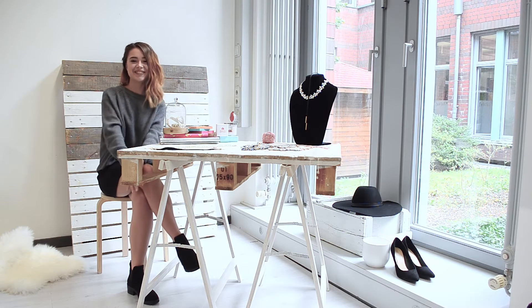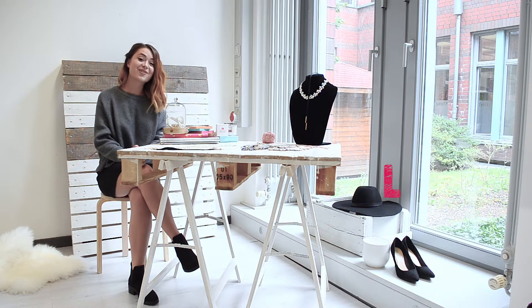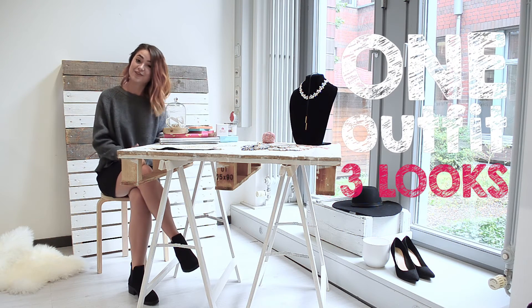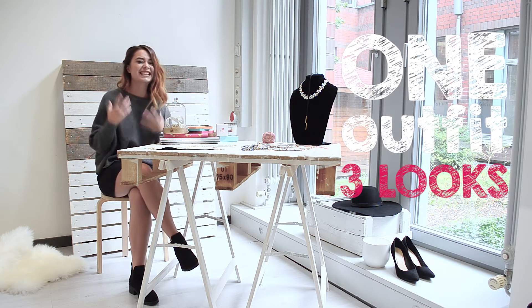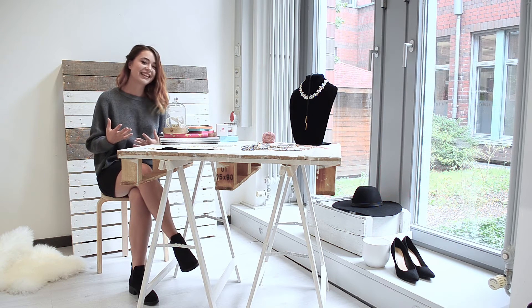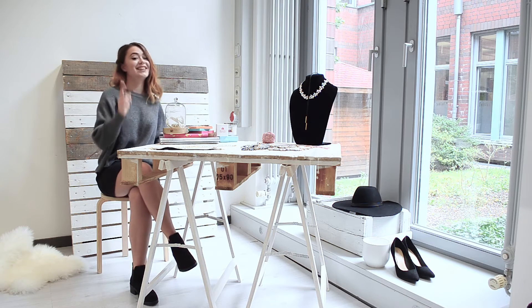Hello everybody, how are you? I hope you're doing great. For today we are going to create three different looks wearing the same base, but the thing we are going to change are the accessories, thus making the three outfits look completely different. I don't know about you, but I have tons of clothes in my wardrobe and I actually wear just a couple of them — the ones I feel most comfortable with. So this video is going to be about wearing your favorite clothes in three different ways.